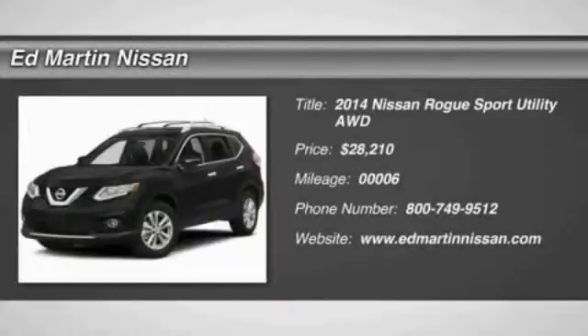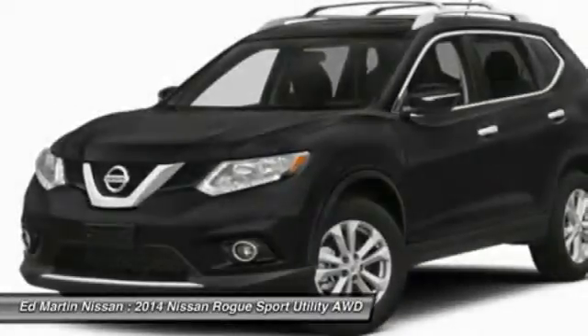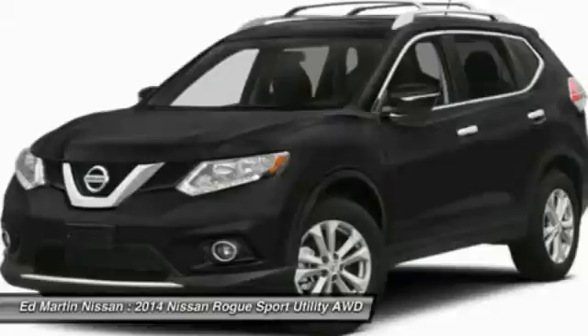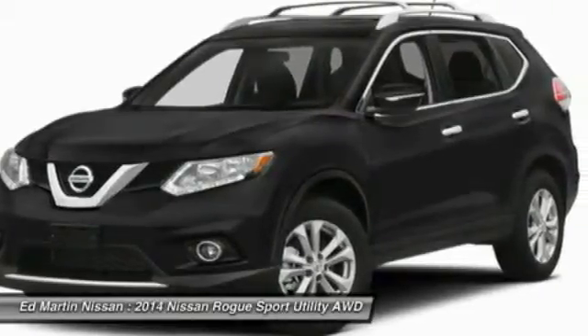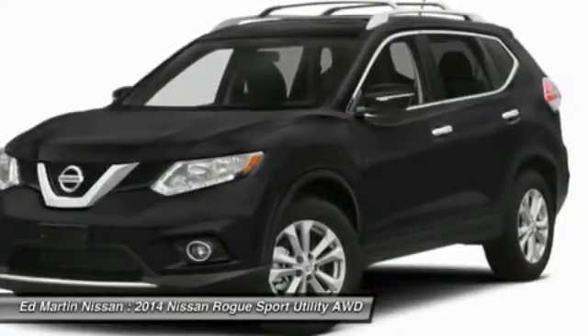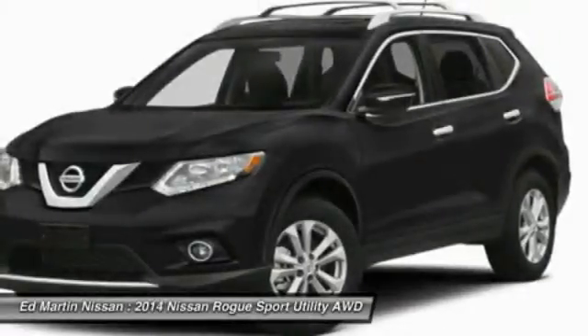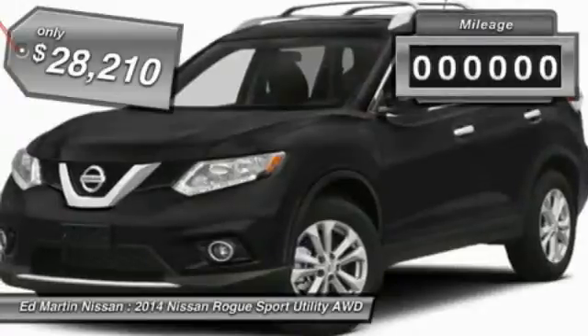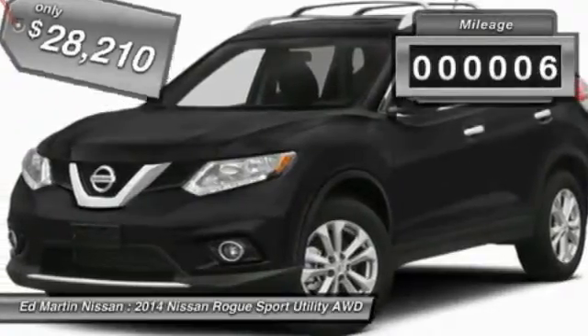The 2014 Rogue — the stylish Rogue — gets 27 miles per gallon and still boasts nearly 58 cubic feet of cargo space. With a 5-star side impact safety rating and intuitive all-wheel drive for confident handling, the Rogue is more than you expect and everything you deserve, and is priced below $30,000. This vehicle has less than 100 miles.